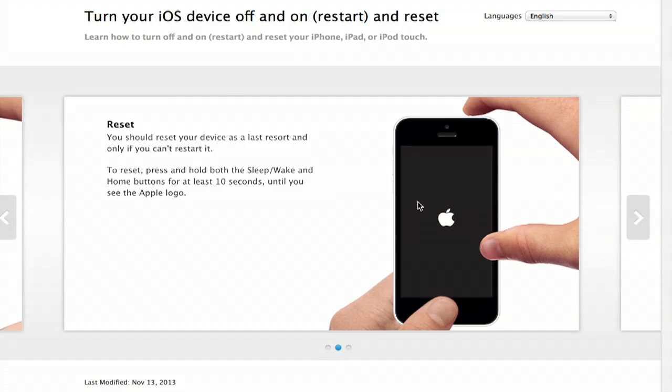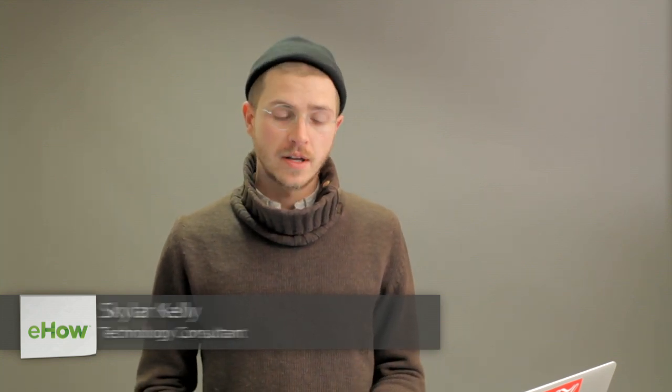Hi, I'm Skylar. If your iPhone screen has gone black and is staying like that, it could have been caused by any number of things like a kernel panic or some sort of critical software failure. Basically your iPhone just shut itself down because of a problem.